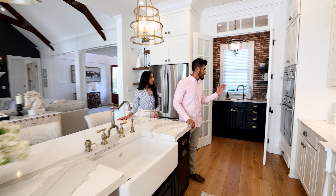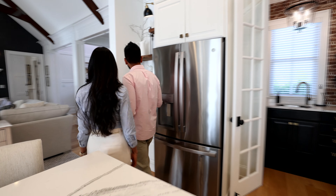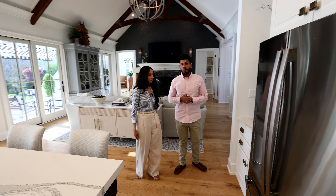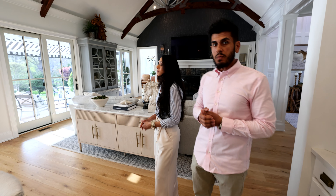All the backsplashes are solid slabs of quartz. We've got a cooktop, a double wall oven, a refrigerator, another coffee area, floating shelves, and all the light fixtures stay. All the furniture in these main living spaces can also be purchased as part of the deal.